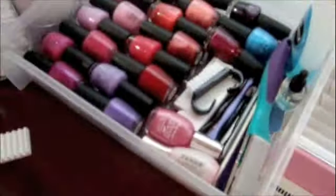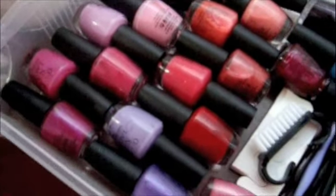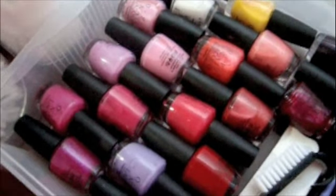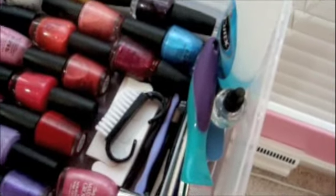Here are all of my OPI nail polishes — these are just my favorites. Over here are tools to get your nails beautiful, and then I have nail polish remover.